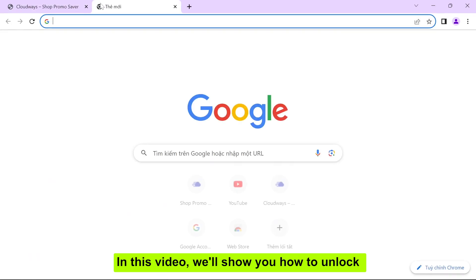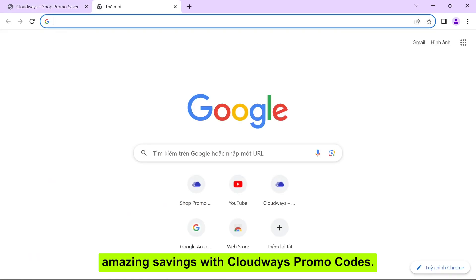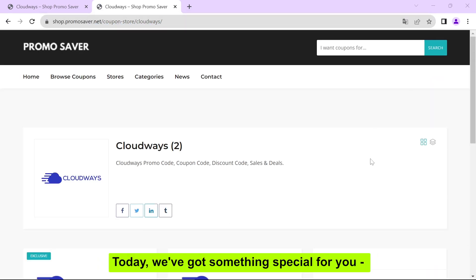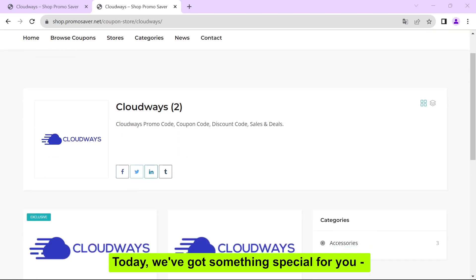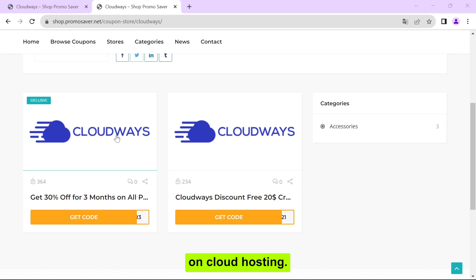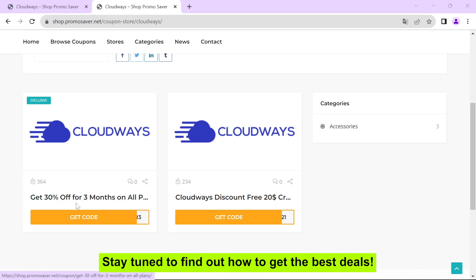In this video, we'll show you how to unlock amazing savings with Cloudways promo codes. Be sure to check the video description and comments below for exclusive offers. Today, we've got something special for you — Cloudways promo codes that can help you save big on cloud hosting. Stay tuned to find out how to get the best deals.